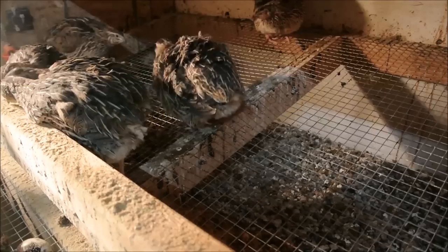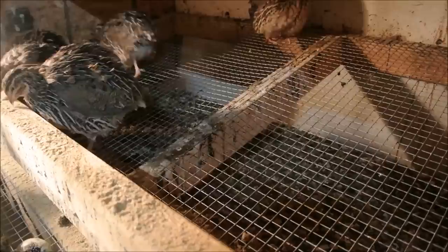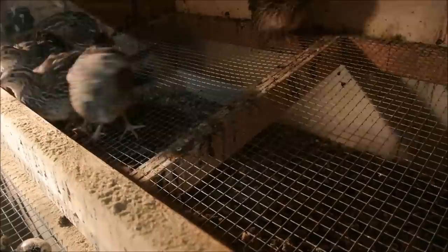It doesn't matter what the color of the animal is. The specific trait comes down to that bird's specific genetics — what the genetics of the parents were and what line it came from.